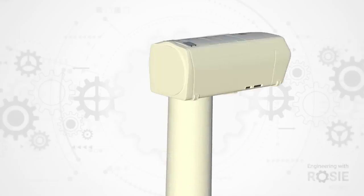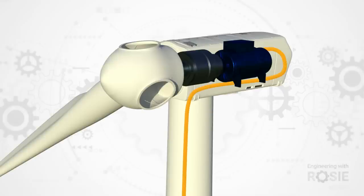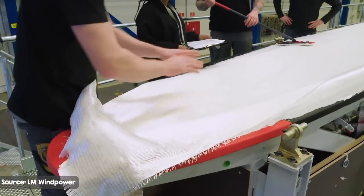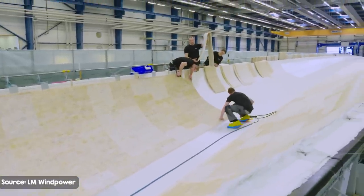Wind turbines, from bottom to top, are made up of a foundation supporting a tower, which supports a nacelle with a generator inside, and power cables run through all that. Attached to the nacelle is a hub with rotor blades. Until recently, wind turbine blades were nearly entirely made of fiberglass and balsa wood or foam — all pretty good electrical insulators. So you might think that non-conductive fiberglass blades would be safe from lightning strikes. You'd be wrong, but at least you'd be in good company.